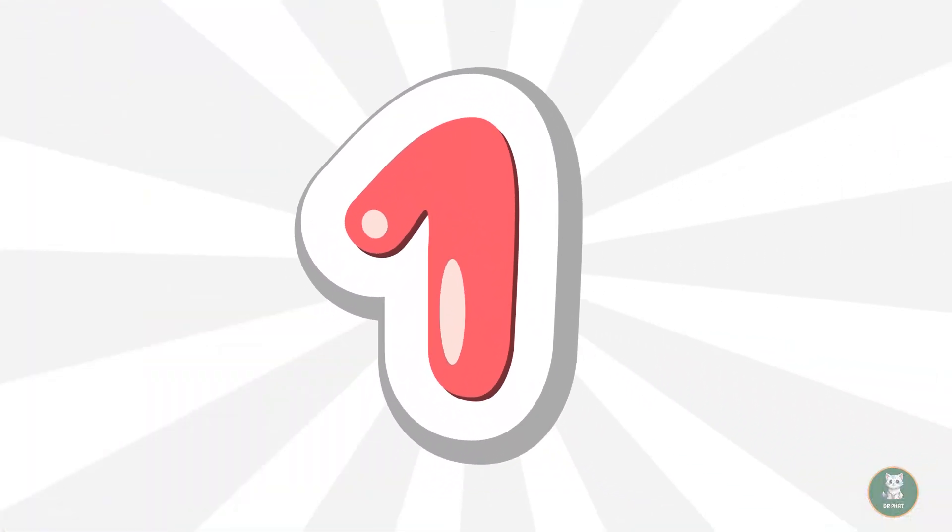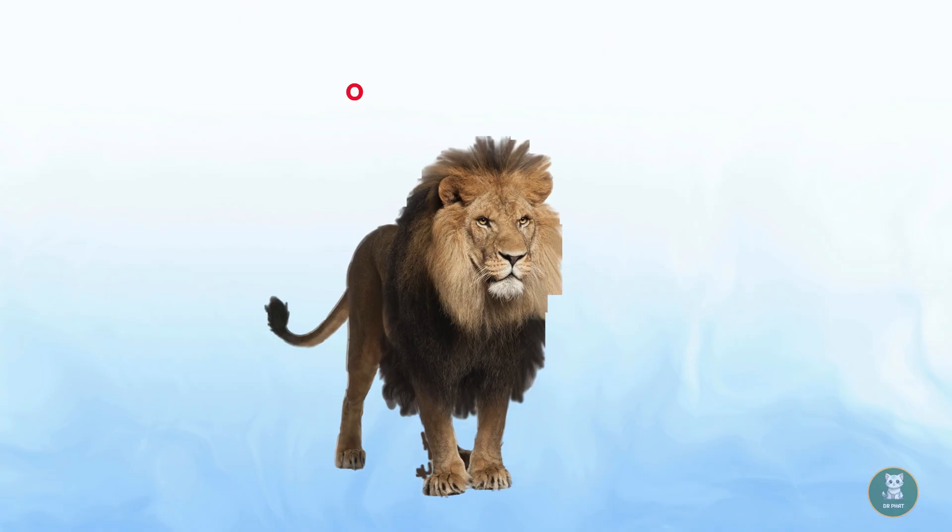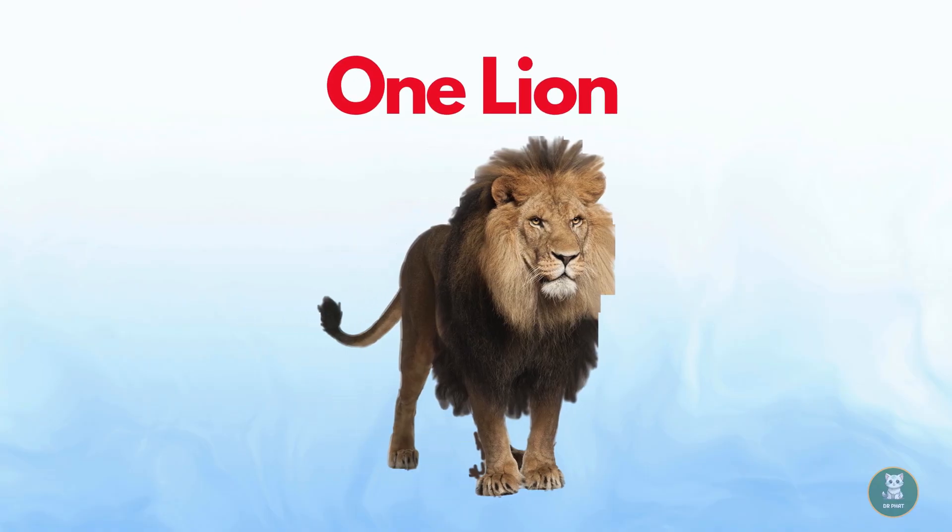Let's dive in. One. Can you say one? One lion. One lion.